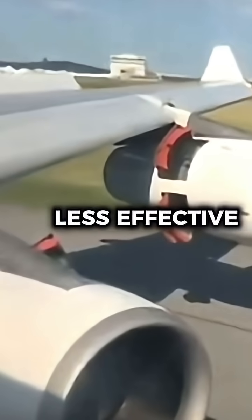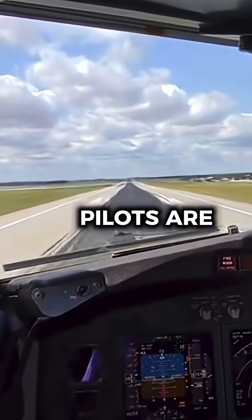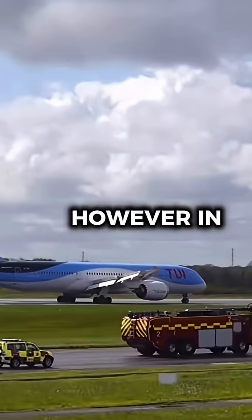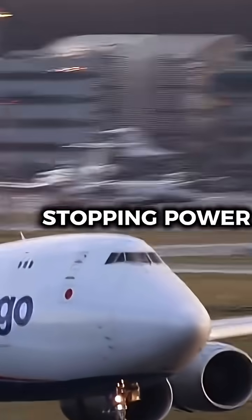Reverse thrust is also less effective on longer dry runways. While it's essential in wet or icy conditions, pilots are trained to land using braking and aerodynamic drag first, reducing unnecessary engine strain. However, in emergencies, pilots can override these restrictions if additional stopping power is needed.